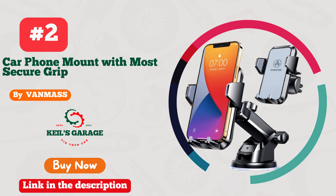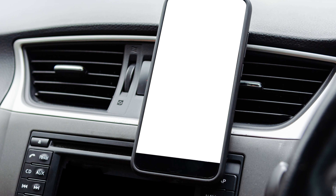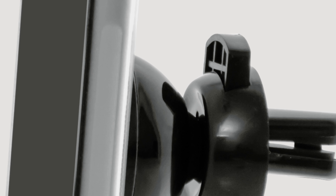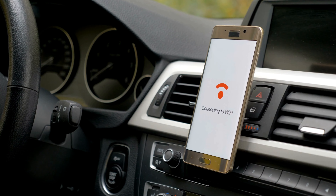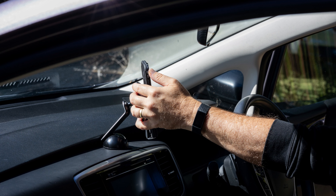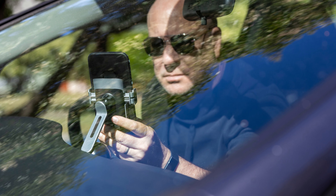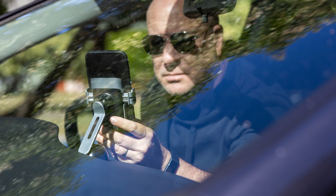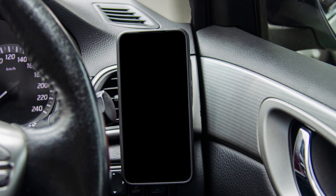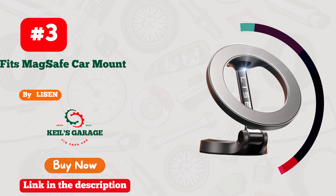Number 2: Vanmus has truly nailed it with their car mount, specifically designed for iPhones. This sleek accessory effortlessly blends style and functionality — it's like the iPhone's perfect sidekick on the road. The mount's secure grip and 360-degree rotation ensure your phone stays in place while you navigate with ease. Plus, its quick-release button makes one-handed phone access a breeze. Whether you're jamming to tunes or using GPS, Vanmus has got you covered. Say goodbye to distractions and hello to a smarter, safer drive. Buckle up and grab your Vanmus Car Mount today.